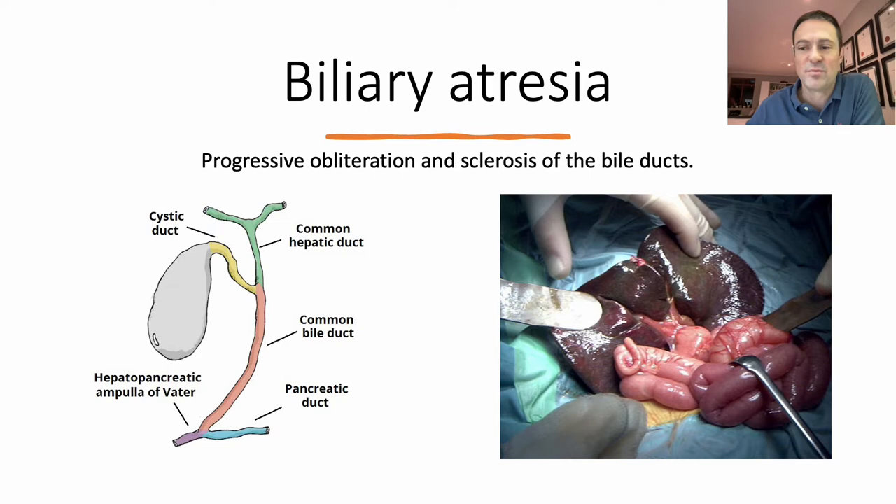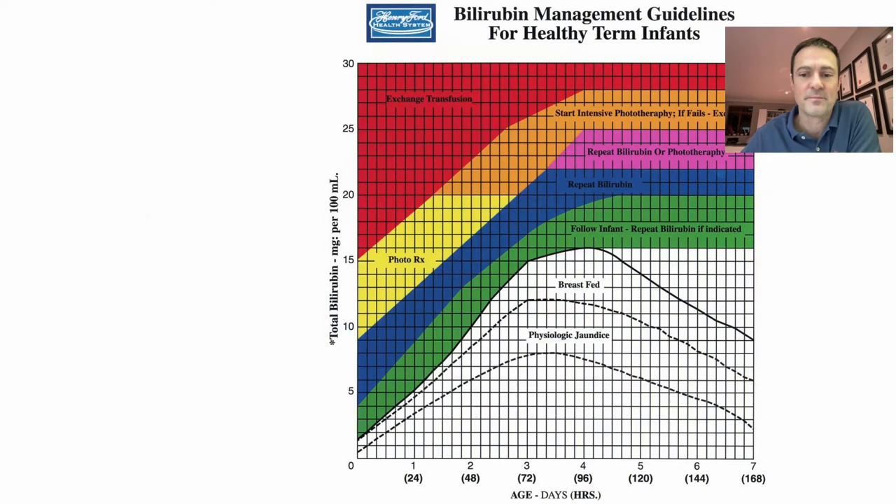Biliary atresia is described as a progressive obliterating cholangiopathy that involves both the extrahepatic and the intrahepatic bile ducts. Essentially there's fibrosis of the duct that results in occlusion of the lumen. Despite this definition we use it for a multitude of scenarios that result in the same endpoint of the liver failing to drain bile into a normal ductal system.